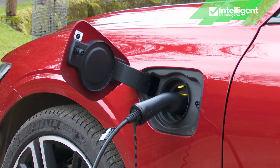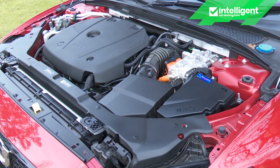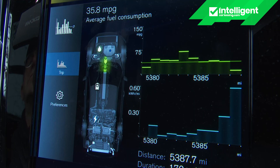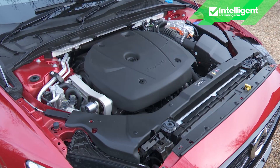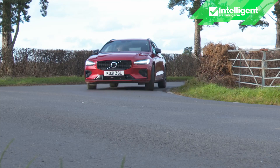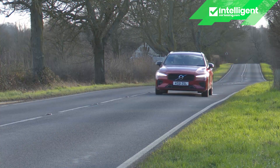In recharged T6 plug-in hybrid form, Volvo's V60 mid-sized premium estate combines turbocharging, supercharging and electrification for potentially astonishing efficiency returns, despite this ambitious Swedish model's huge power output. There's a significant price to pay for this technology, and you'll need to tailor your motoring life to suit what this car can offer, but if you can deal with these caveats, then this is a potentially very likeable package.